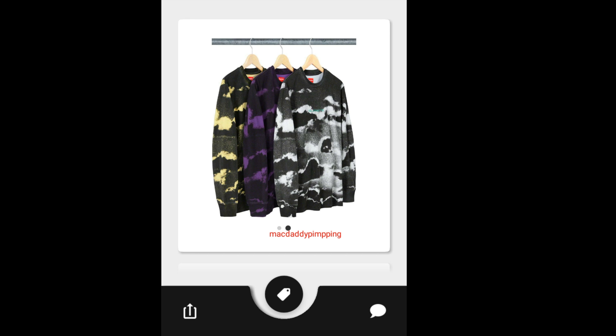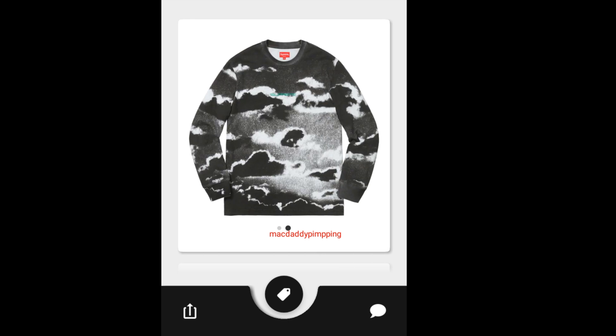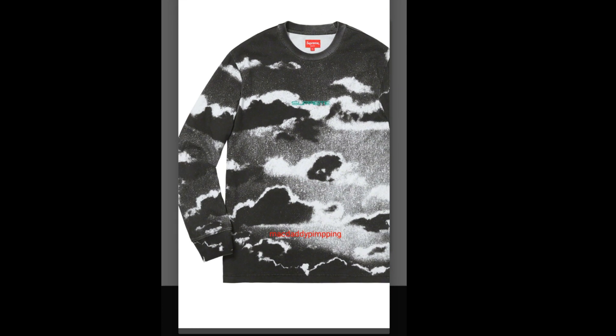This one is the Supreme Cloud Long Sleeve Top. You've got three colors to choose from and it's going to retail for $110. You have a cloud graphic over the long sleeve, and then Supreme letters or embroidery in the middle of the chest area.